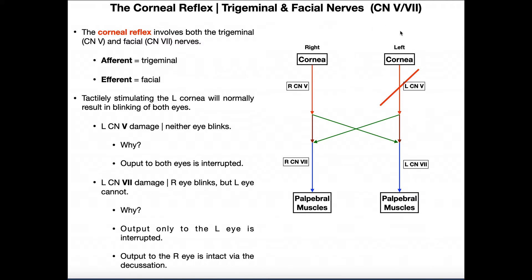Assuming this reflex arc is intact, both eyes should blink at the same time. If we stimulate the left cornea, both eyes should blink. If we stimulate the right cornea, both eyes should blink. So if you're testing a patient and only one eye blinks, that tells you something is wrong. We'll proceed by stimulating the left cornea — the same principles apply to the right, just flipped.